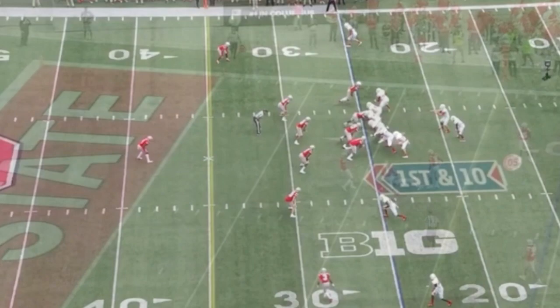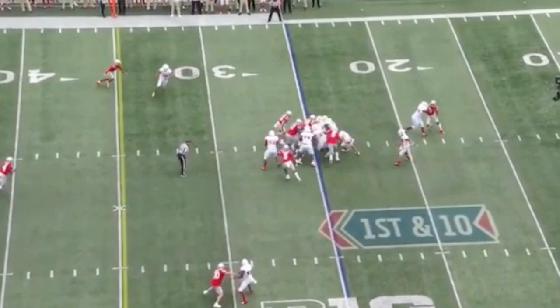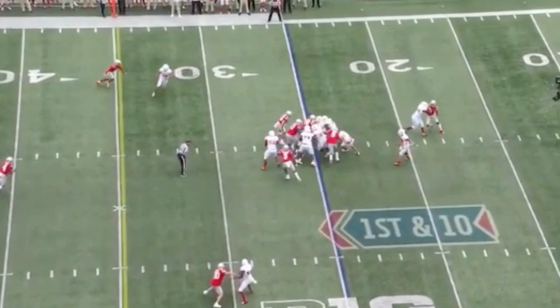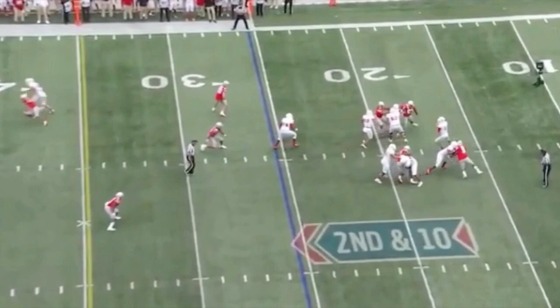He does a nice job in their scheme and play calling, setting up routes to look the same one play to the next. You see that in-breaking route off of the RPO. Very next play against the same coverage — watch how he makes this route look exactly the same, then turns it upfield. At that point he's free and clear of the corner and the quarterback goes elsewhere with the football. Really sells that nicely.